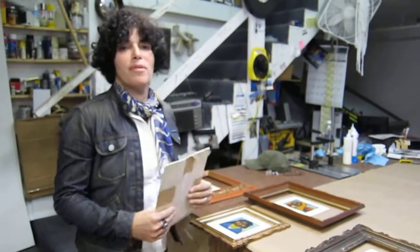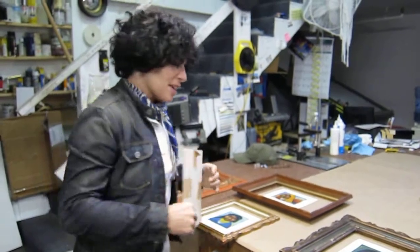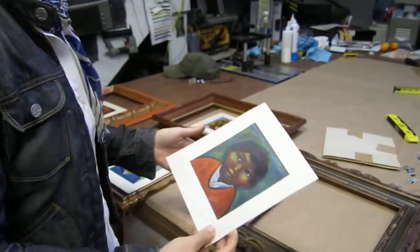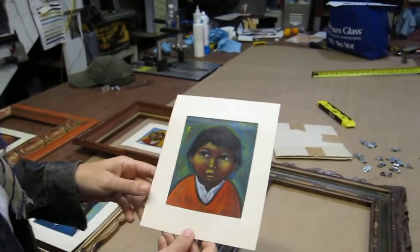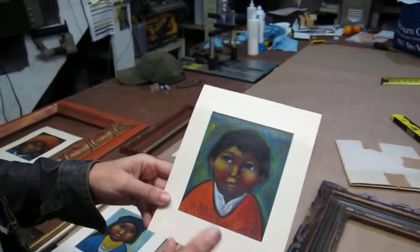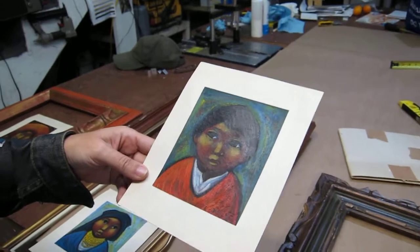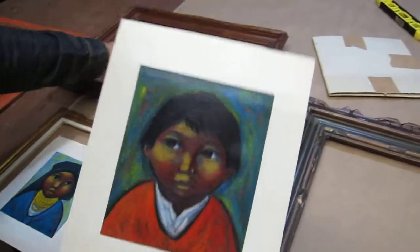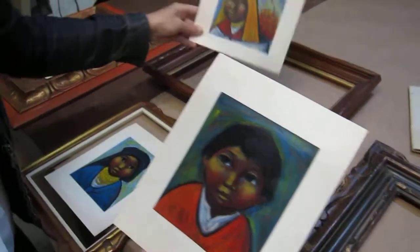This is a framing project for Mary Krinsky, a wonderful client. She had these treasures from South America — I think they're oils. They're small; I love small treasures. They're sweet with gentle faces.